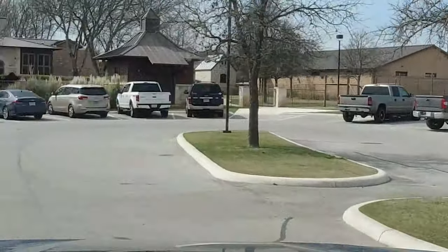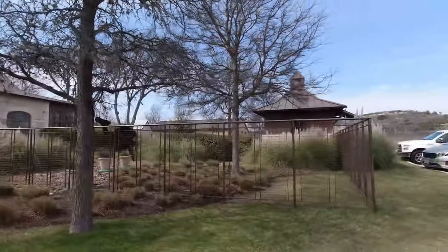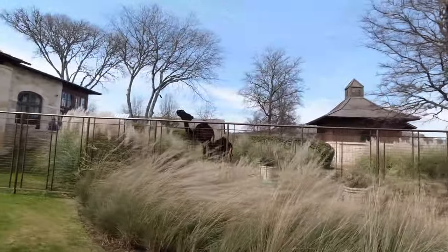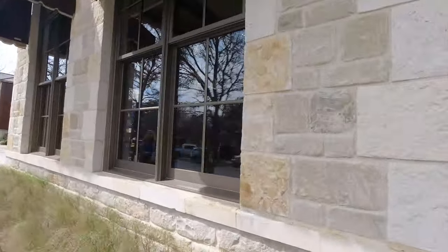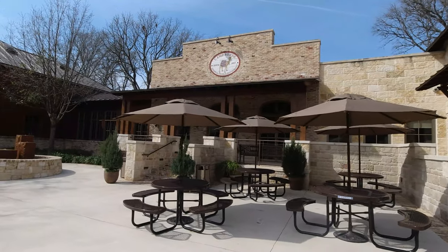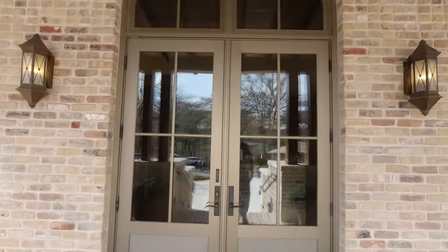It was about a 20-minute drive to get to Camp Verde from our campground. When we arrived, it was a really distinguished-looking building that we pulled up to. It was easy to find parking — we came during the middle of the week. Once we found a place to park, we headed to the front. It was really nicely landscaped. You could see the buildings were all made out of stone, and there was a little creek that ran along the side of it.